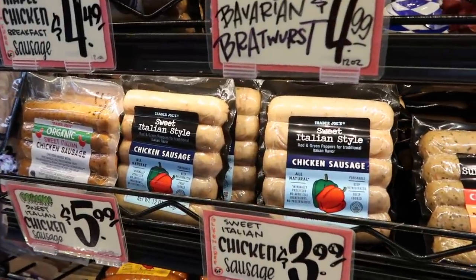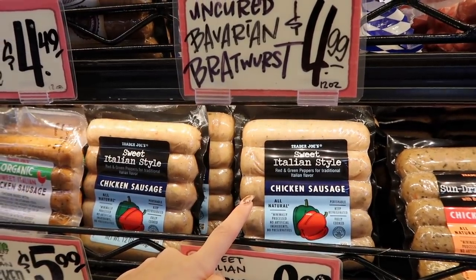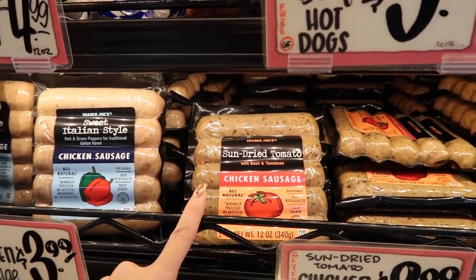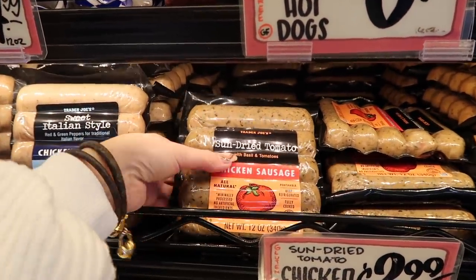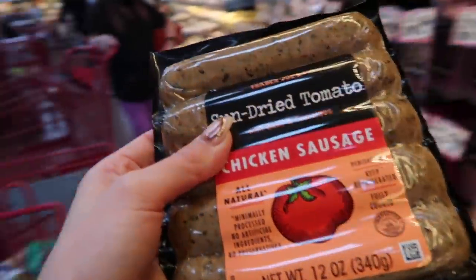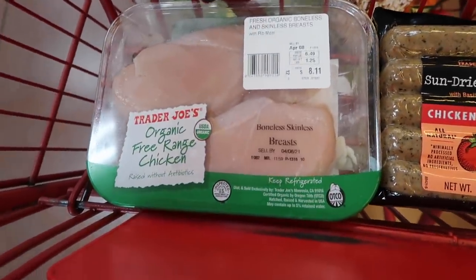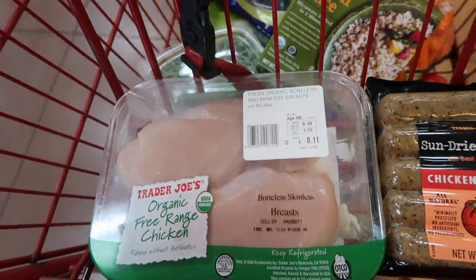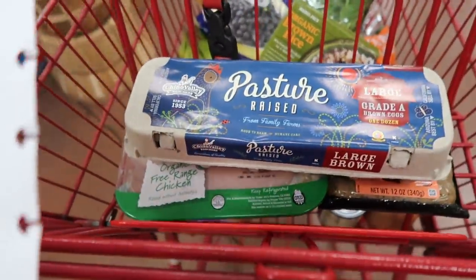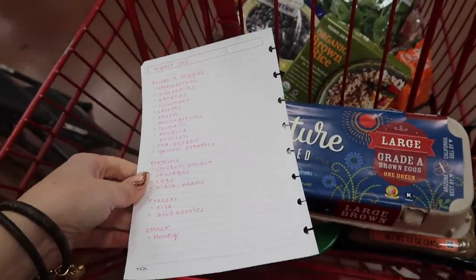I'm going to get some chicken sausage. I've had the sweet Italian style with red and green peppers and it's really good, but Camilla told me to get the sun-dried tomato with basil and tomatoes, so I'm trying that this time — it's minimally processed, no artificial ingredients, no preservatives. I also grabbed some organic free-range chicken breasts and now I got the eggs. I have everything on my list and I'm ready to leave.